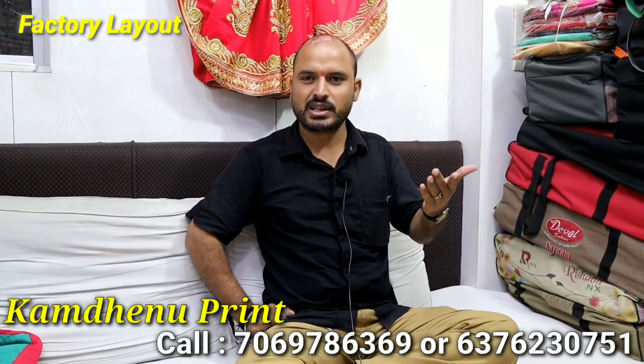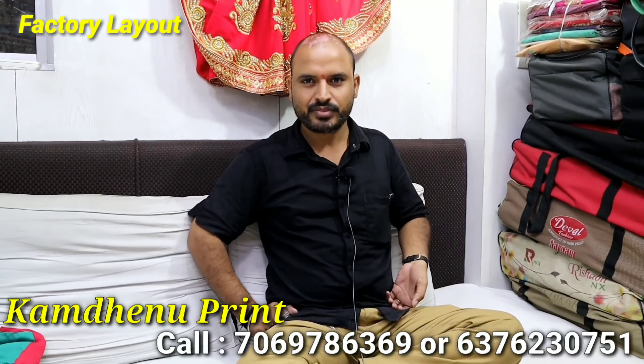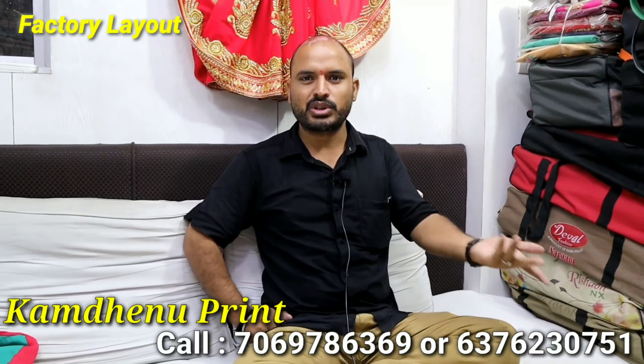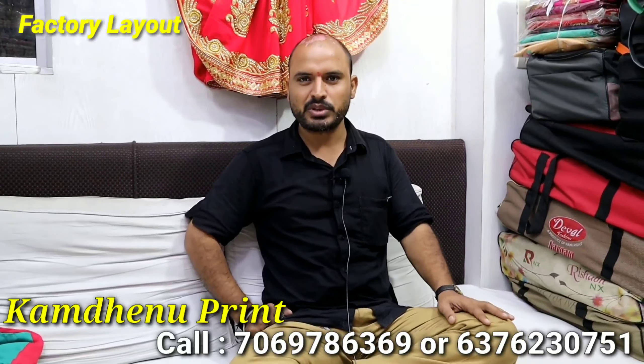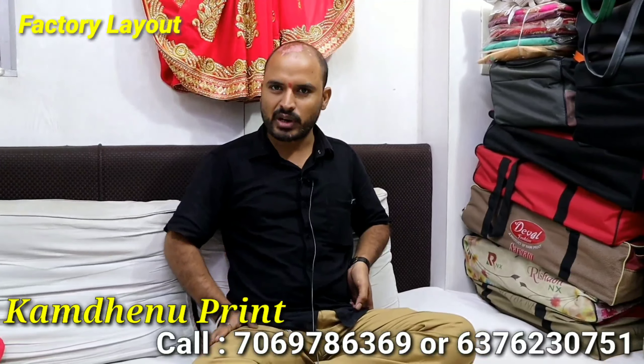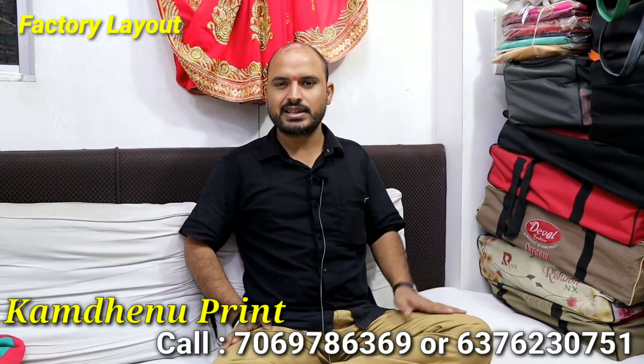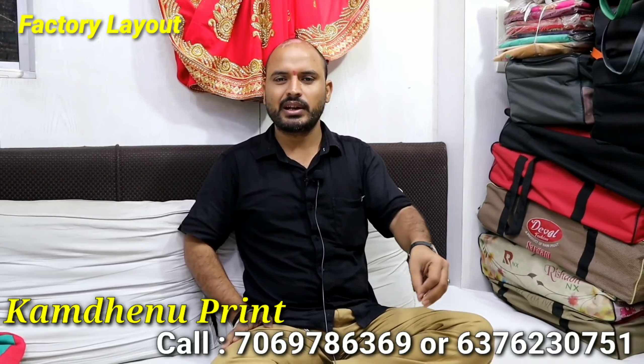I would like to show you a lot of customers from Kurti. I would like to show you some of the Kurti.